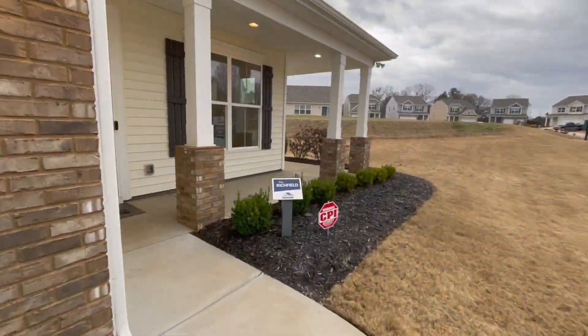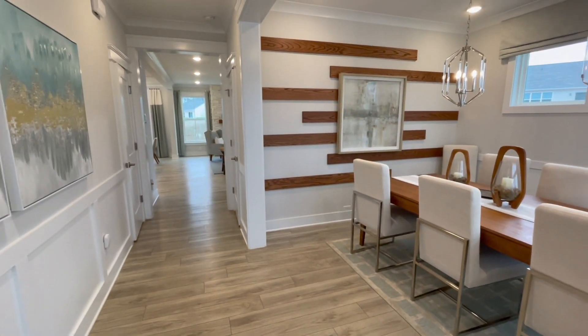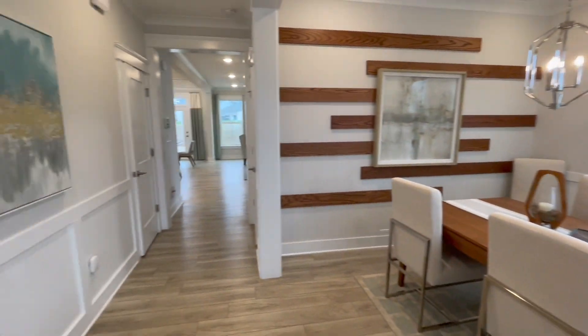We are touring the model home called The Richfield. This floor plan features three bedrooms, two and a half bathrooms, a formal dining room, a two-car garage, and is about 2,000 square feet.